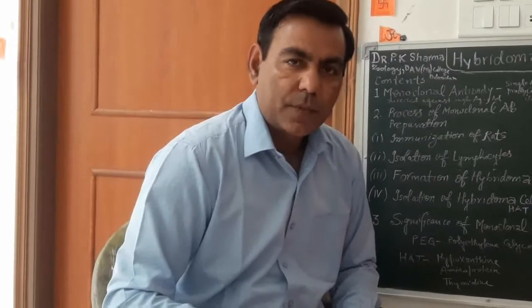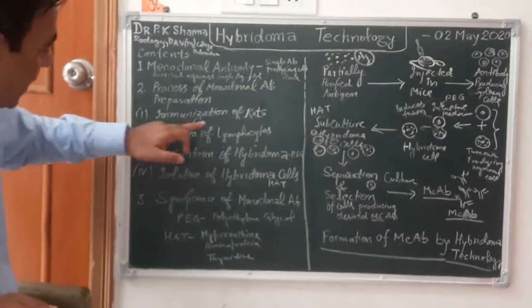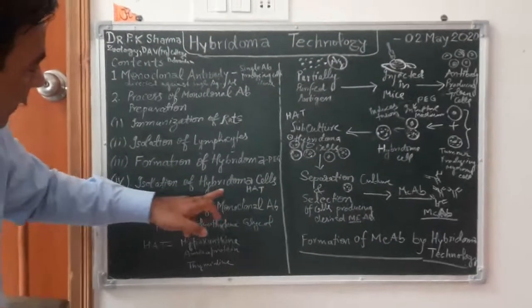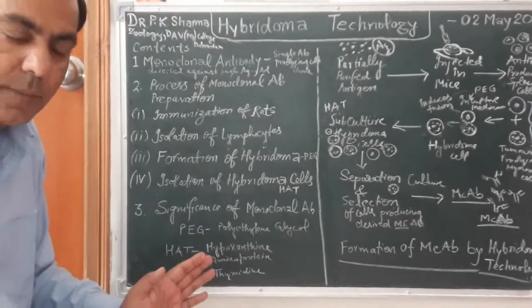Basically, we use a technology called hybridoma technology or hybrid technology for the preparation of such type of monoclonal antibody. There are four main steps. First is immunization of mice. Second is isolation of lymphocytes. Third is formation of hybridoma. And fourth is isolation of hybridoma cells. These are the four important processes for making monoclonal antibody.